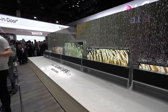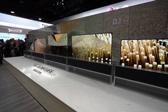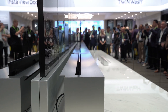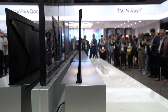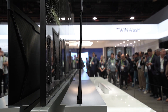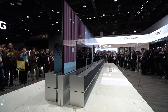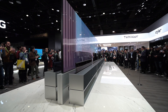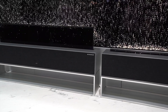Without a doubt the standout feature on the LG stand this year — and the entire show — is the LG OLED R, the world's first rollable OLED TV. Because OLED is a flexible material it can be rolled up into a cabinet about the size of an oversized soundbar, and when you want to watch TV it elegantly rises up out of the cabinet. You can go to full view for normal TV watching, or a thin view where about a third of the screen protrudes.